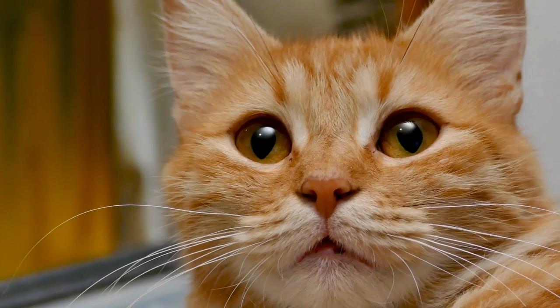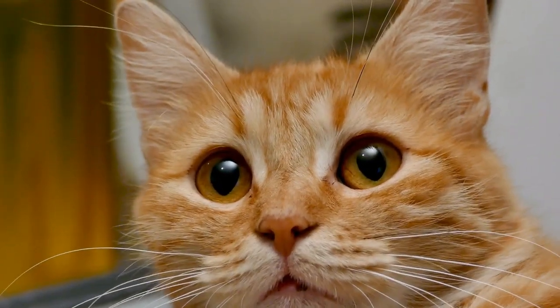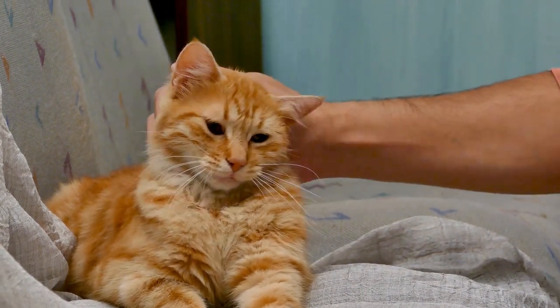One thing you'll never see is a tabby with a solid orange coat. For some reason, orange tabbies will always have some type of pattern in their coat. The mackerel pattern, especially, makes them appear quite similar to little tigers.